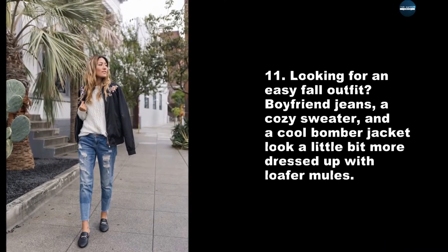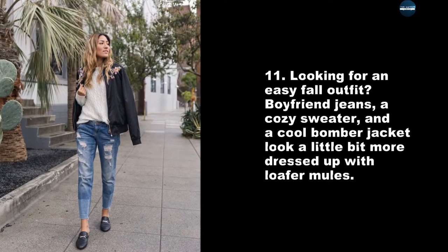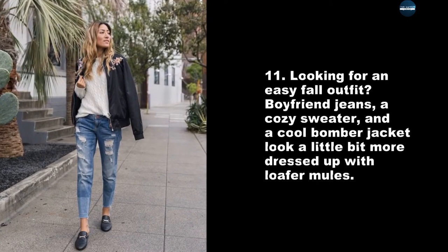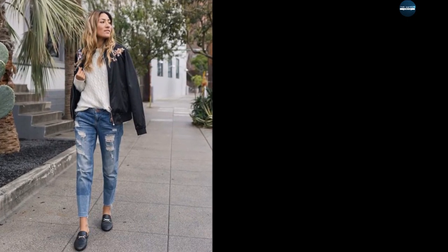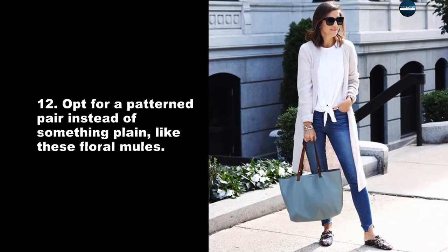Looking for an easy fall outfit? Boyfriend jeans, a cozy sweater, and a cool bomber jacket look a little bit more dressed up with loafer mules. Opt for a patterned pair instead of something plain, like these floral mules.